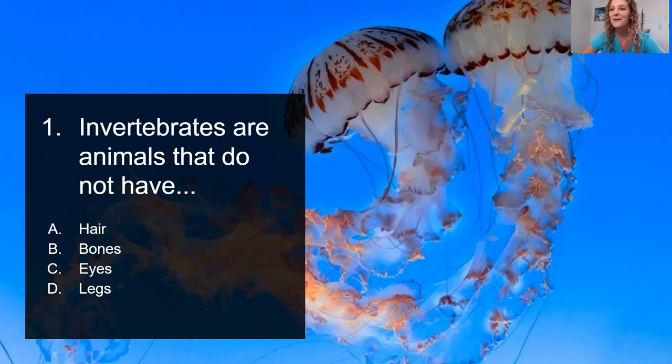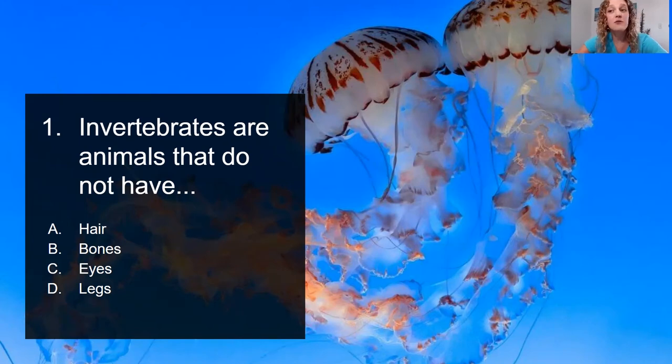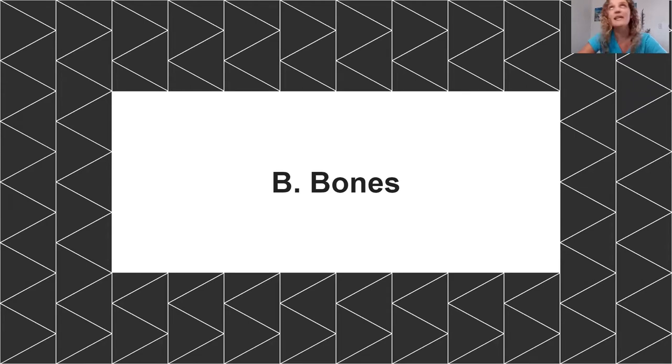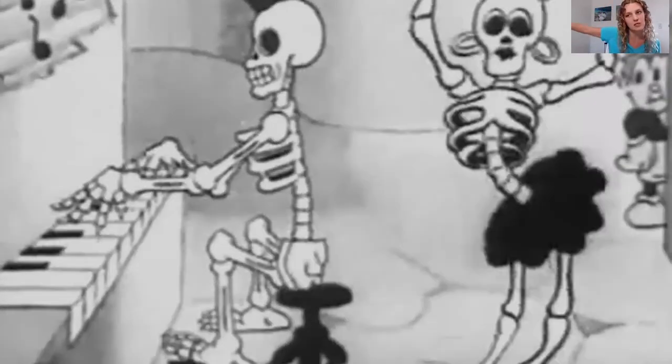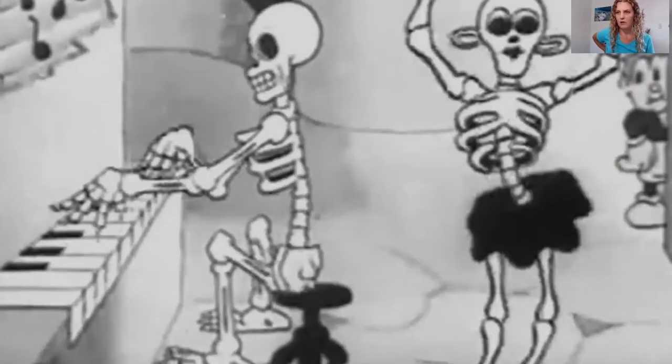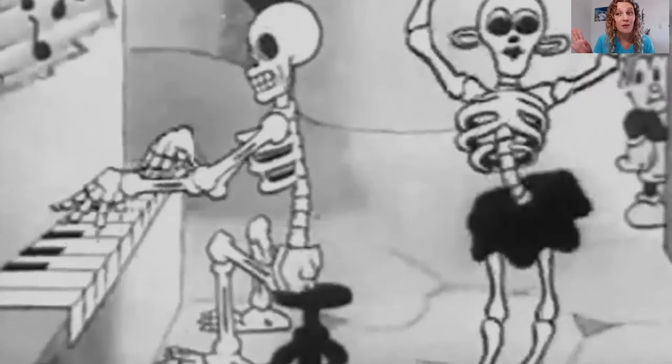Go ahead and take a moment to pause the video and then we'll discuss. Okay, even though the jellyfish that we're looking at on the screen do not have hair, bones, eyes, or legs, only one of these is the characteristic that makes them an invertebrate, and that is that they do not have any bones at all. So an invertebrate is an animal that has no bones, but a vertebrate is an animal that has a skeleton or does have bones. Of course humans have bones — if everybody reaches around and feels on their back, we have this big backbone that runs all the way from our head to the tip of our rumps. So we are vertebrates, along with every type of mammal.